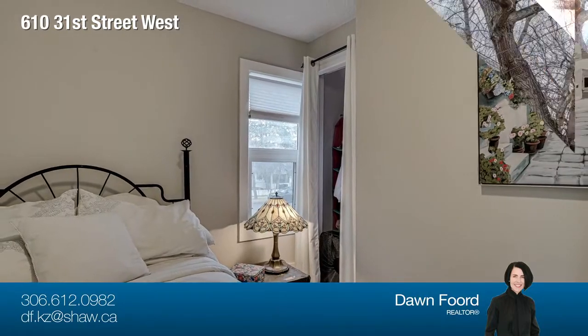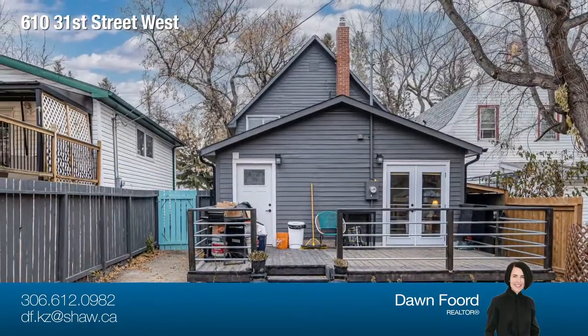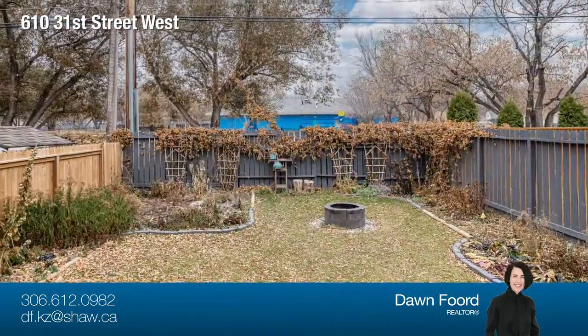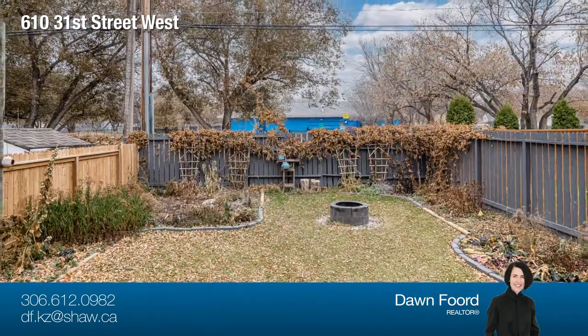The backyard is beautifully landscaped, private and manicured, with a newer oversized deck, garden area, perennials and trees, shrubs, and a lean-to shed.